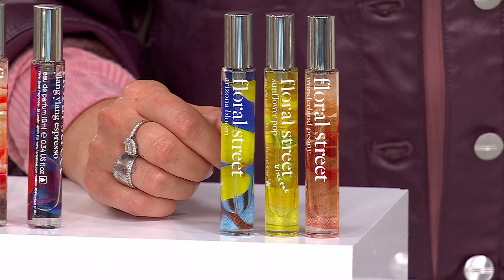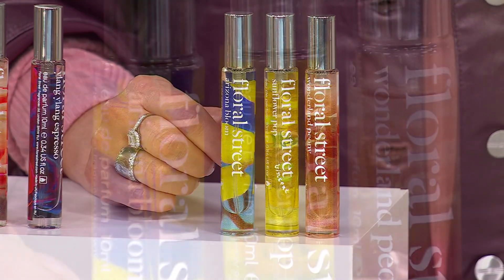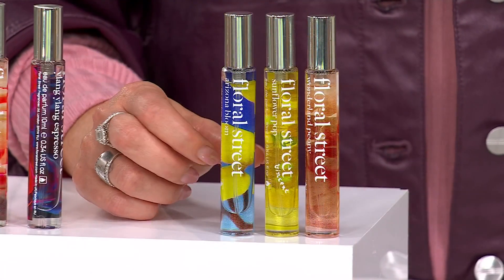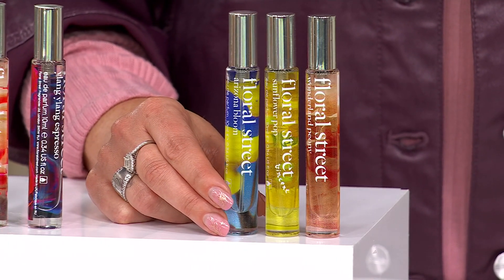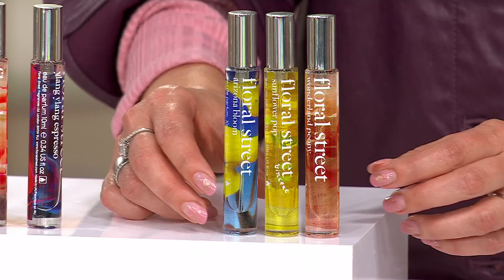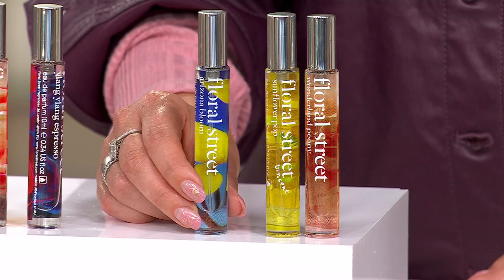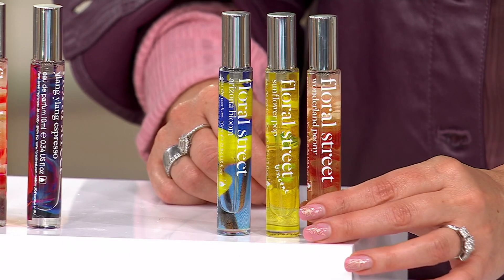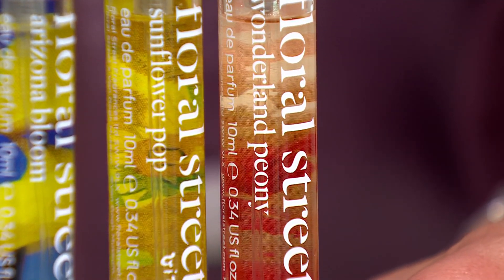We need those moments of self-care. Let's break down the light and bright options. Sunflower Pop — fine art meets fine fragrance, South of France in a bottle: juicy bergamot, bellini, and honey for sweet indulgence. You've woken up in the South of France. Arizona Bloom is our number one selling fragrance with British women — that creamy coconut, jasmine, second-skin feel, makes you feel like you're on vacation. And Wonderland Peony: delicate and dreamy, with sugary cotton candy, spicy warming berries, raspberry flower, and vetiver.